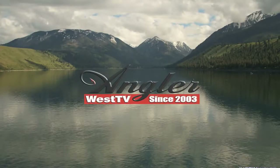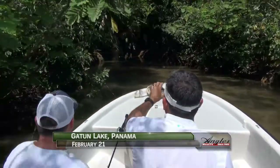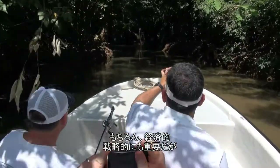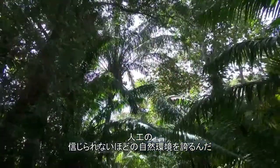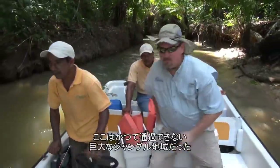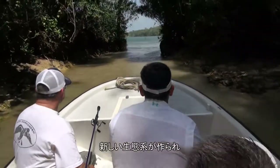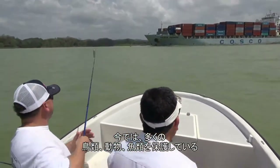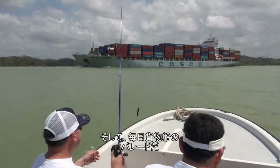Gatun Lake, otherwise known as the Panama Canal, connects the Atlantic with the Pacific. It has obvious economic and strategic importance, but it's also an incredible man-made natural environment. In 1914, as the first ship passed through what was once impenetrable mountainous jungle terrain, a new ecosystem was created which now supports a thriving bird, animal, and fish population.